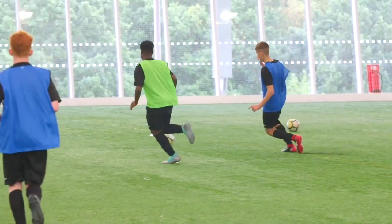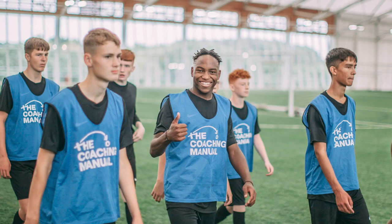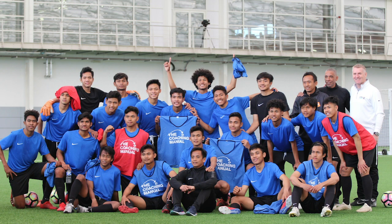One goal all coaches should have is for the players to enjoy themselves and want to continue playing into the new season. While striving to win every game is important in football, winning at all costs can sometimes come at the detriment of players' enjoyment. So encourage your players to express themselves in their play and enjoy themselves at all times.